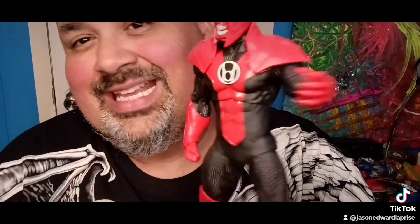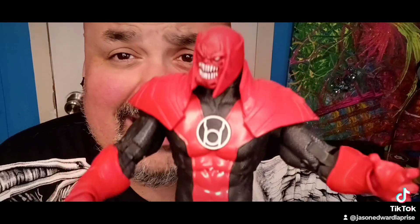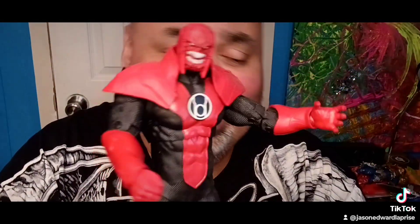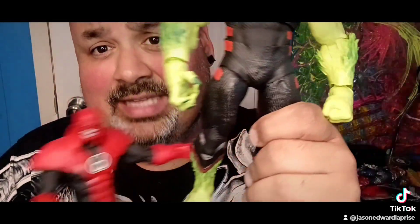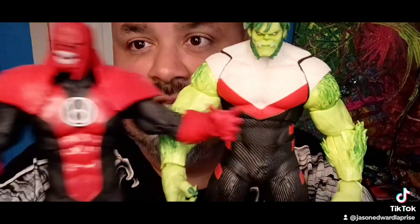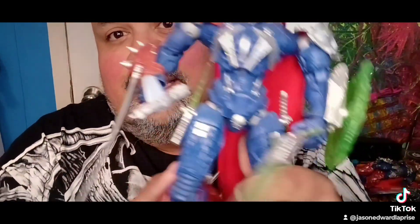Going back to build-a-figures — McFarlane has produced some really really good ones. One of them is Atrocitus, who is freaking dope. The sleek design and color choices are really great, and he's a big guy as well. Also another sleek design — Beast Boy — just an overall very slept-on build-a-figure. The detail and paint apps on these two are done really really nicely.